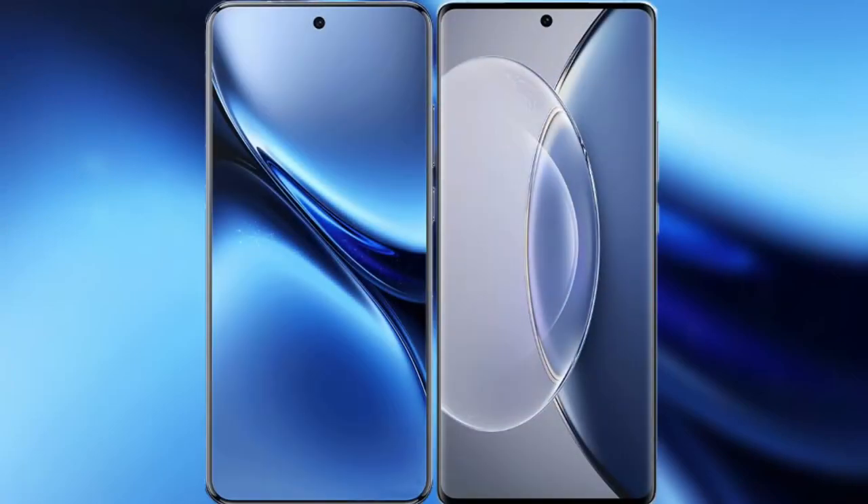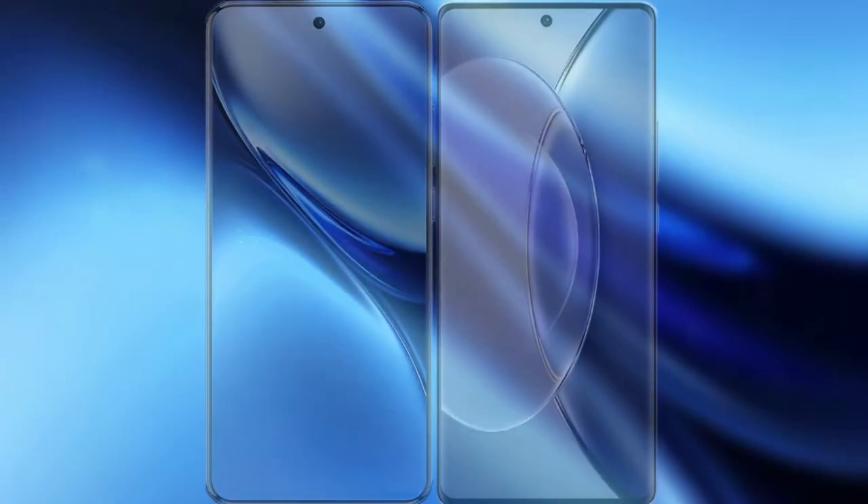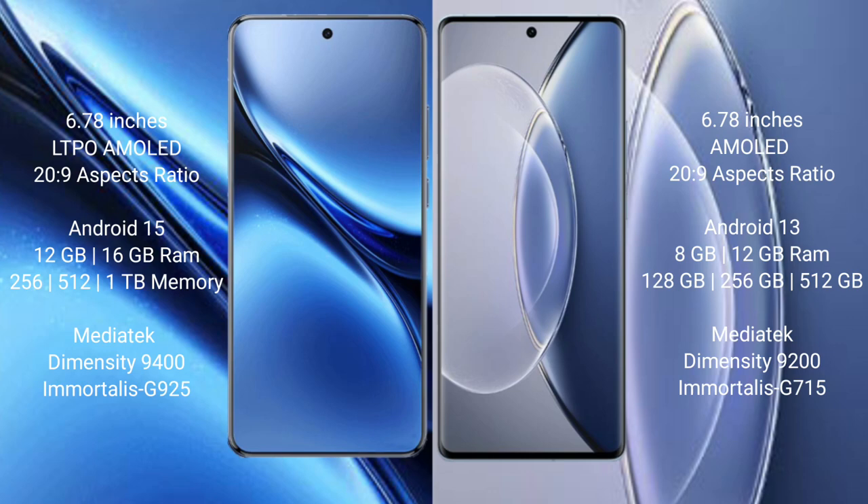I will compare the new Vivo X200 Pro with Vivo X90. The Vivo X200 Pro features a 6.78-inch LTPO AMOLED display, and the Vivo X90 also features a 6.78-inch AMOLED display.